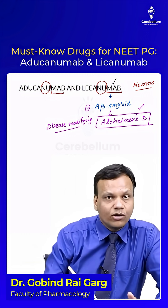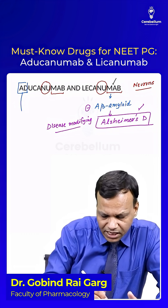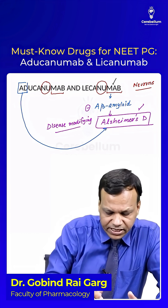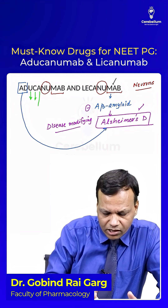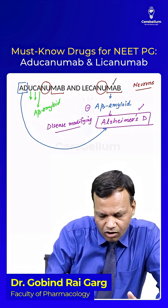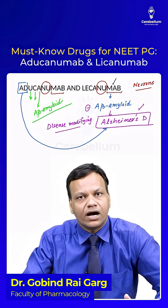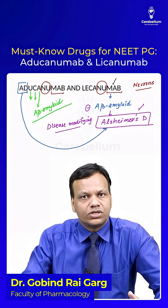From the name, you can remember: the first drug, aducanumab, contains 'ad,' meaning it is used for AD — Alzheimer's disease. This is the drug that treats the underlying cause because it is an antagonist of beta-amyloid, blocking beta-amyloid. So aducanumab and lecanemab both belong to this category.